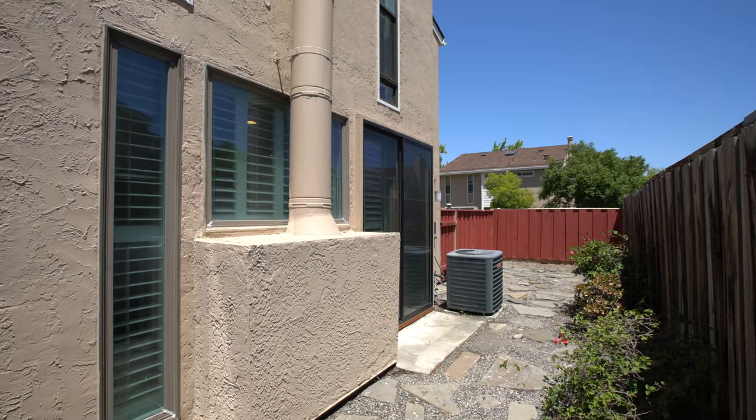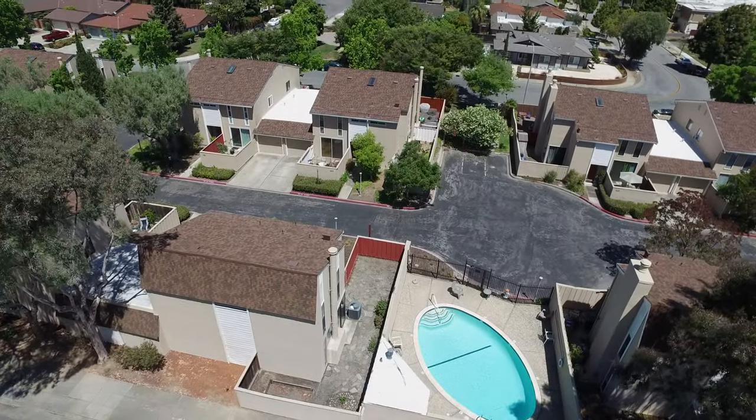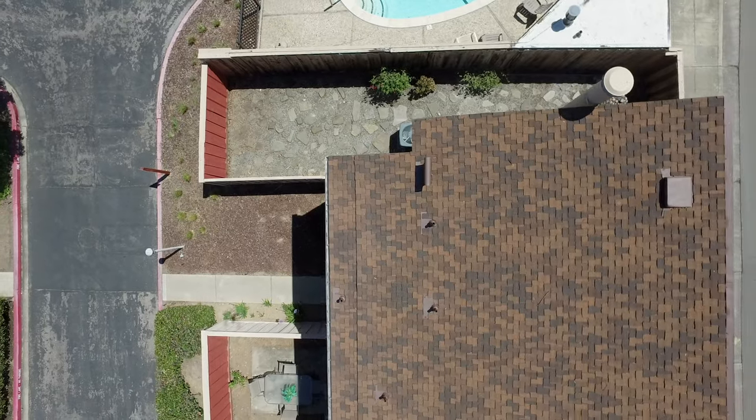The backyard is conveniently accessible through the sliding glass door in the living room and features low maintenance landscaping with plentiful room for a children's play area or home gardening.